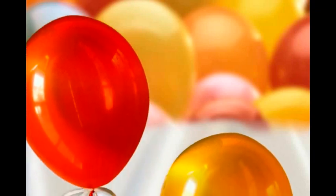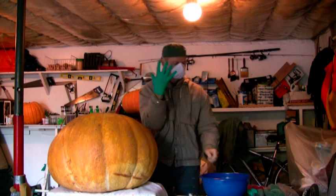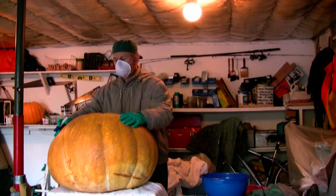This is located in the area of Amara. This is a 132-pound pumpkin grown in the backyard.